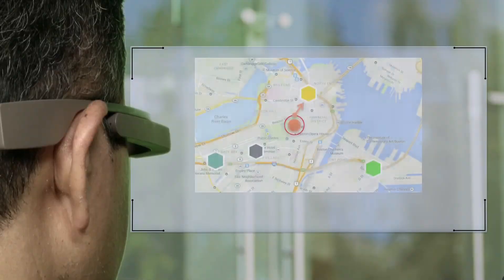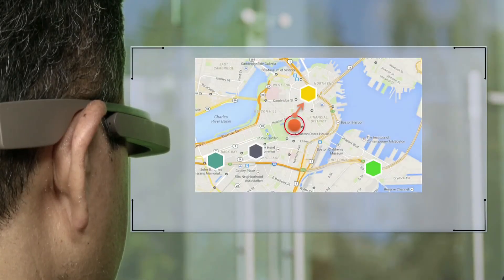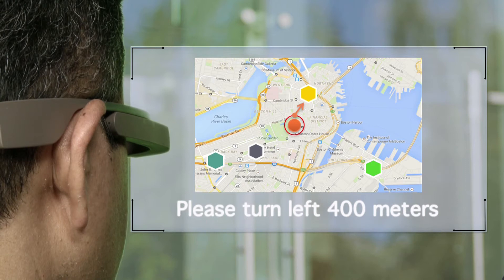OK Glass, can you help me with the work order? I will help you with navigation instructions. Please turn left in 400 meters.